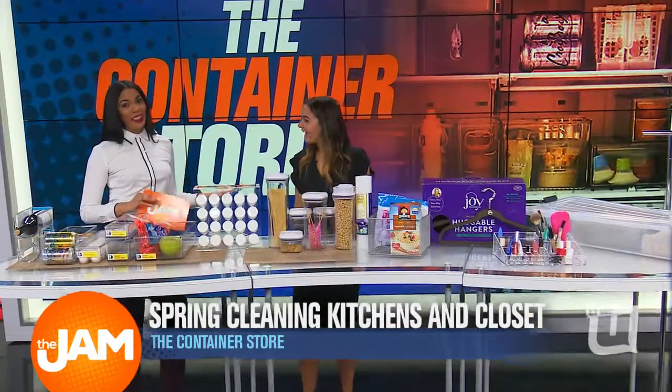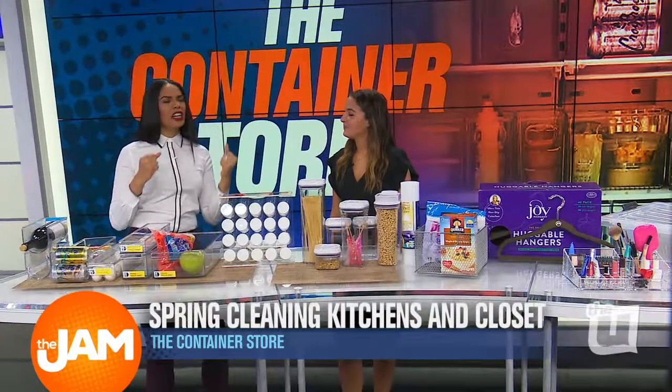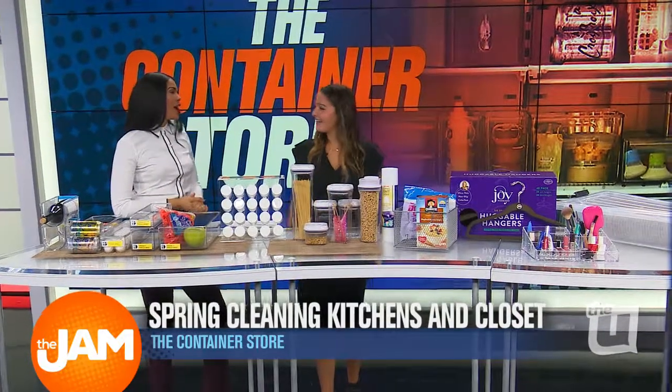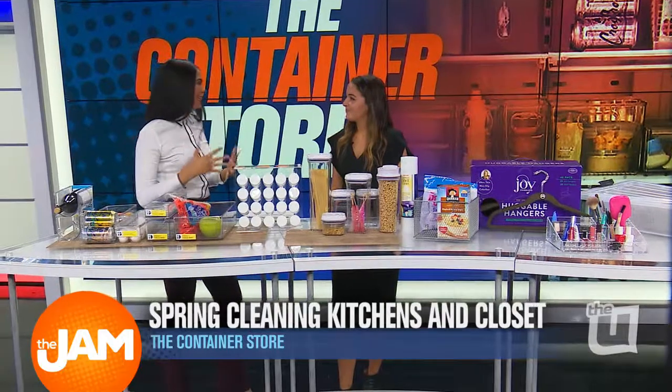Good morning. I am so excited that you're here because the Container Store — it's an extravaganza, it's an experience. That store tells you what you need. So there are plenty of different options and different ideas to just kind of get things organized.